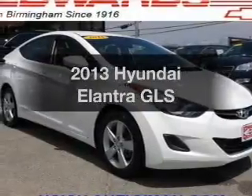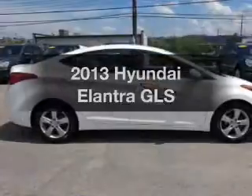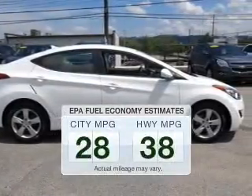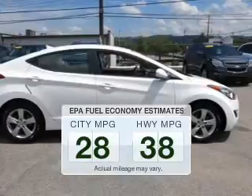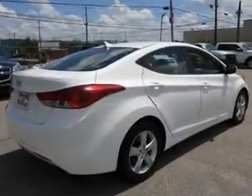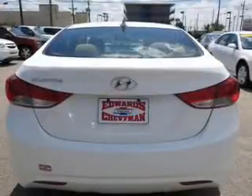Introducing the 2013 Hyundai Elantra. If you're looking for an automobile with great attributes, look no further. Save your money and make fewer trips to the gas station when driving this fuel-efficient vehicle. The powertrain includes front-wheel drive with an efficient four-cylinder engine connected to a smooth-shifting automatic transmission.